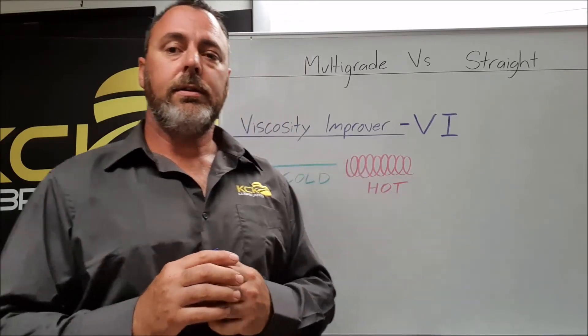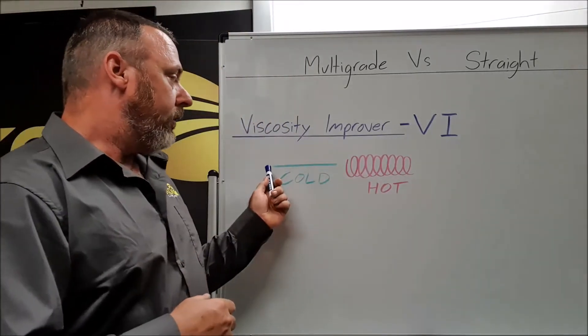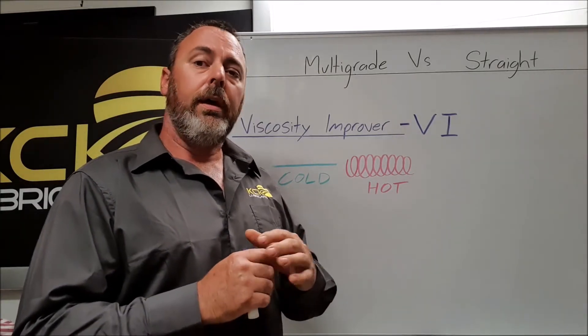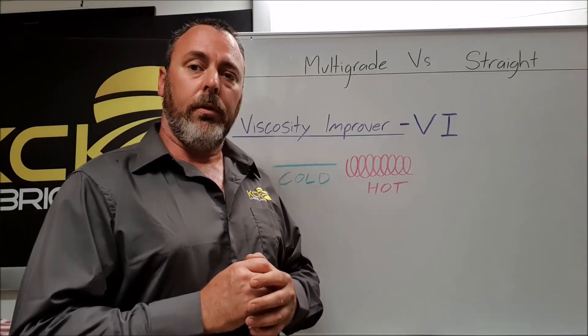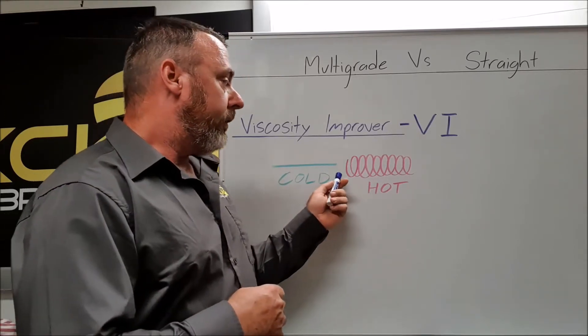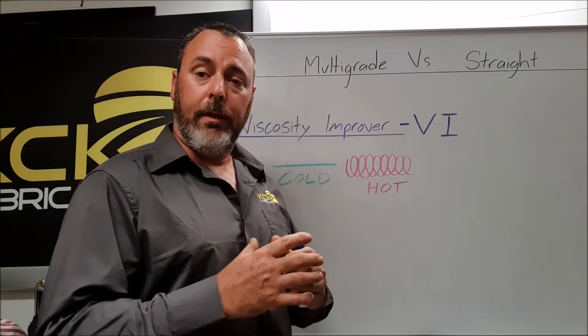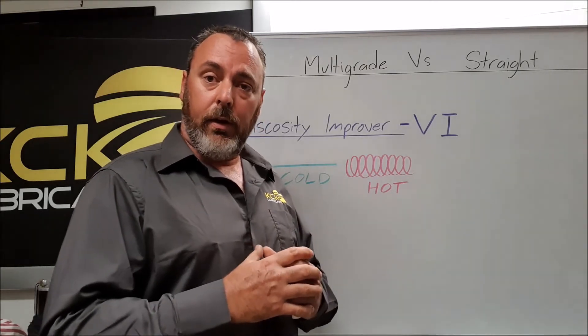If you can imagine the viscosity improver as a long skinny polymer: when it's cold, it does very little to affect the viscosity of the oil and flows through the system no problem at all. But when that polymer gets hot, it begins to coil up and take up more room within the oil, therefore thickening the oil at higher temperatures.